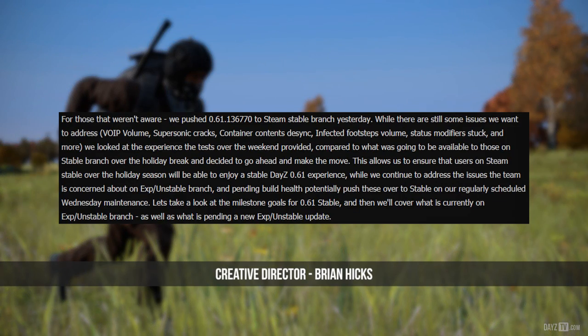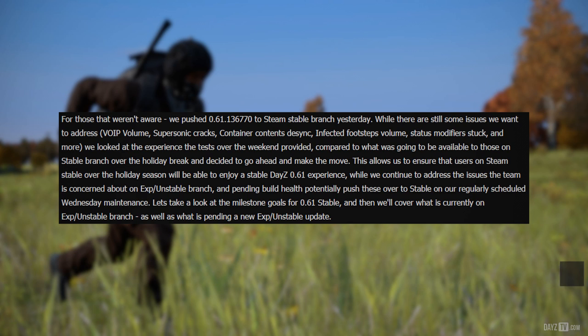We pushed 0.61 to Stable Branch. While there are still some issues we want to address — VoIP volume, supersonic cracks, container contents desync, infected footsteps volume, status modifiers stuck, and more — we looked at the experience and tests over the weekend provided, compared to what was going to be available to those on Stable Branch over the holiday break, and decided to go ahead and make the move.